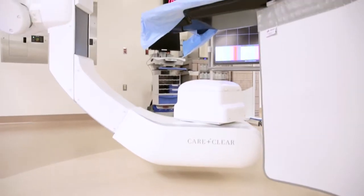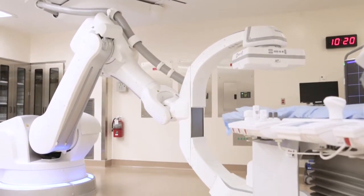A heart attack occurs when a heart artery is 100% occluded, usually with a blood clot. The longer that artery stays occluded, the more damage there is. We say in cardiology that time is muscle, and the quicker we can open that artery, the less the risk of heart failure or other complications.